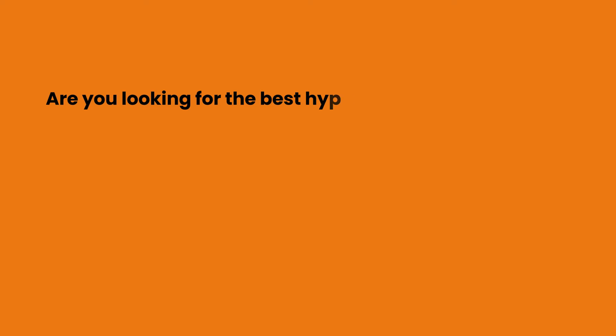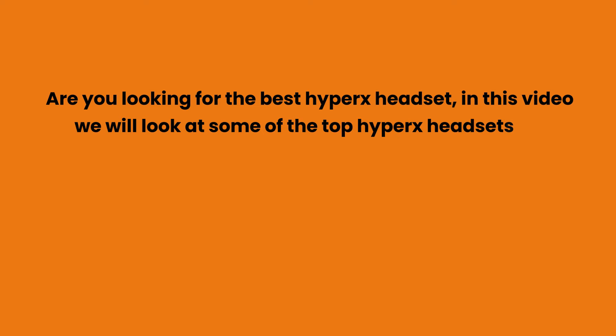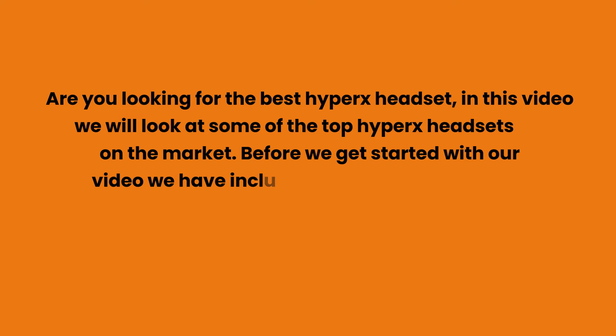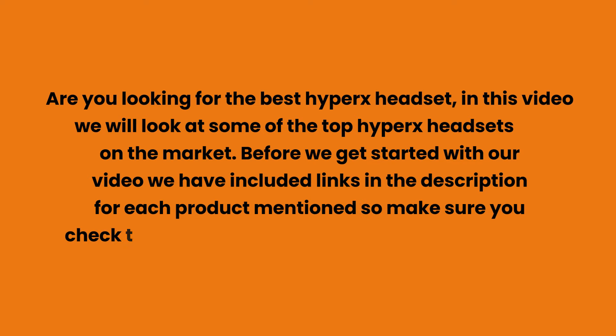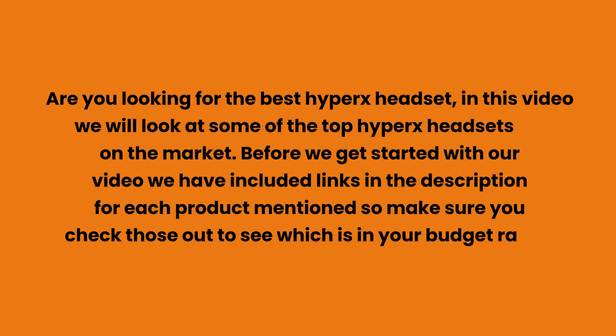Are you looking for the best HyperX headset? In this video we will look at some of the top HyperX headsets on the market. We have included links in the description for each product mentioned, so make sure you check those out to see which is in your budget range.